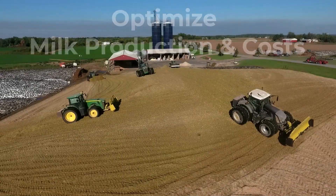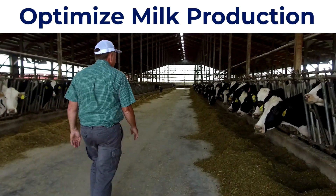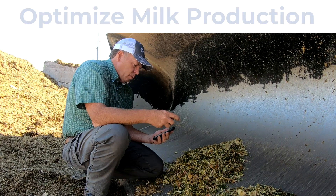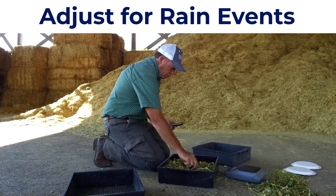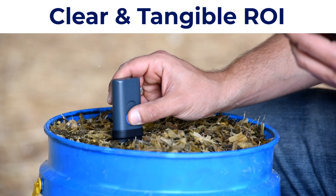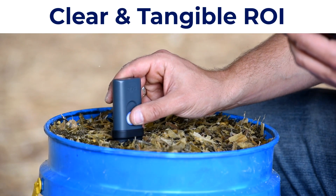We can't suffer drops in percent butterfat because we didn't monitor the percent moisture of our haylage. Whether it is a rain event and I want to adjust for that, or whether I am feeding out of a silage bag where moisture changes can happen relatively quickly — I can confirm it instantly.